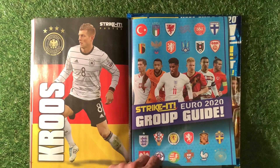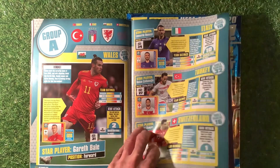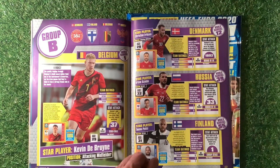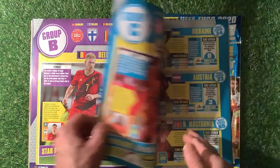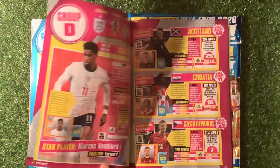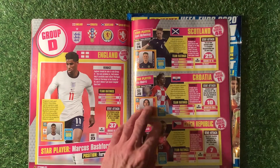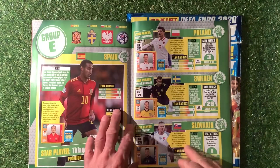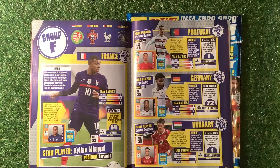The Strike It Euro 2020 group guide covers all six groups: Group A - Turkey, Italy, Wales, Switzerland; Group B - Denmark, Finland, Belgium, Russia; Group C - Netherlands, Ukraine, Austria, North Macedonia; Group D - England, Croatia, Scotland, Czech Republic; Group E - Spain, Sweden, Poland, Slovakia; Group F - Hungary, Portugal, France, Germany.